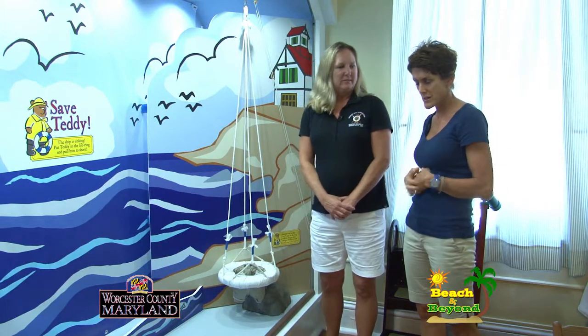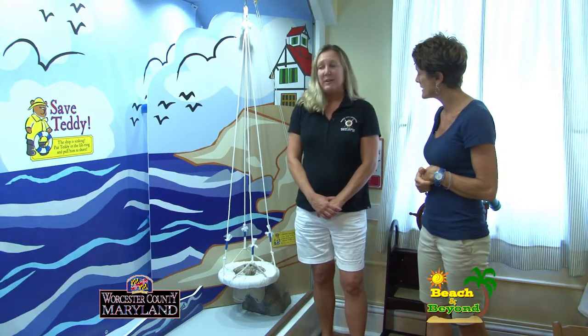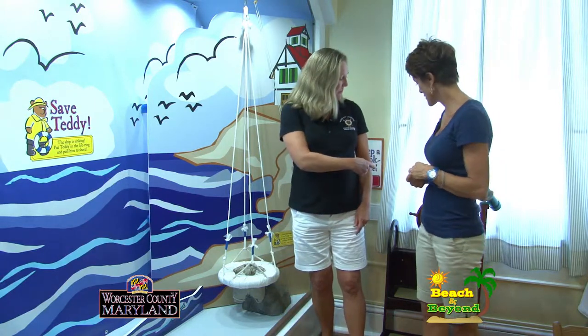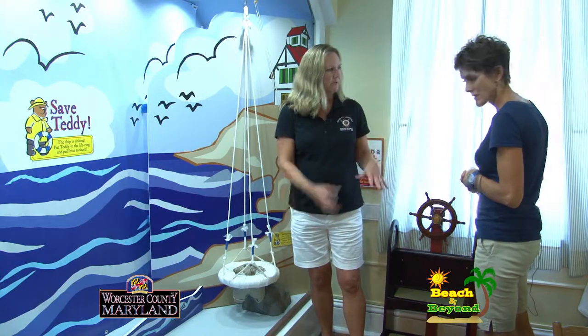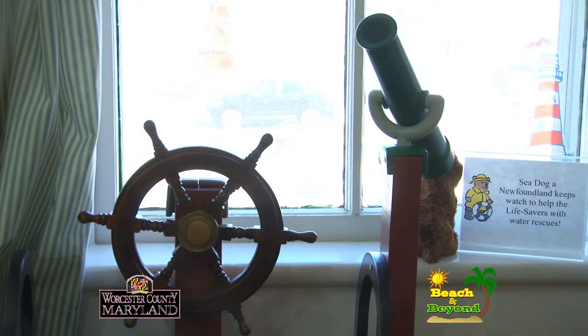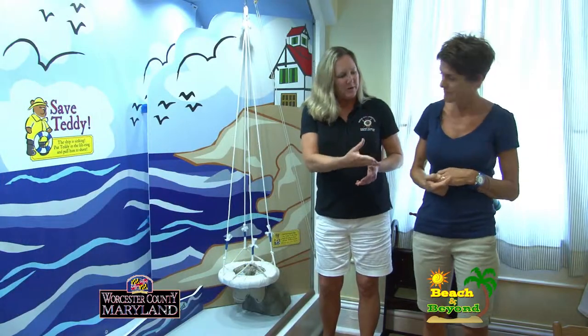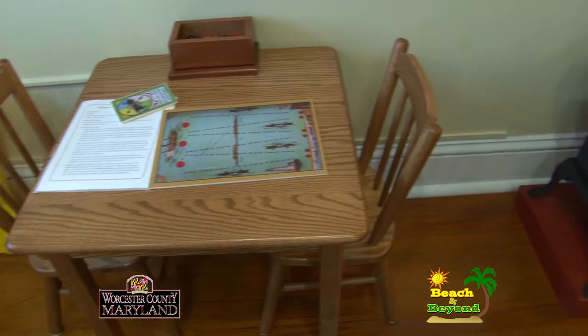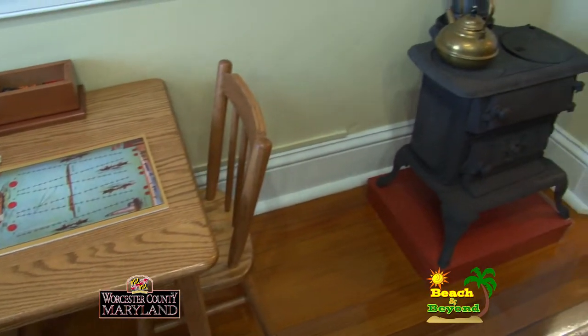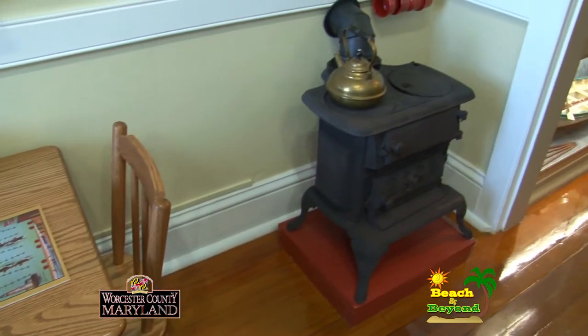So what kinds of things are in here for kids to do? Well, we've got a little bit of everything. We've got a little station where they can steer the ship and look out the window through the telescope, look for a shipwreck. They can dress up in some slickers and things like that, read some books, play some games, make some tea — there's a little stove there.